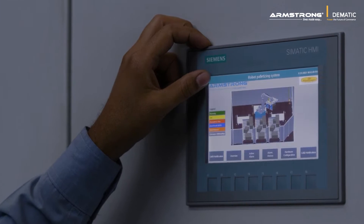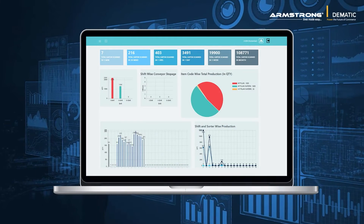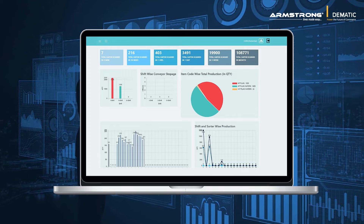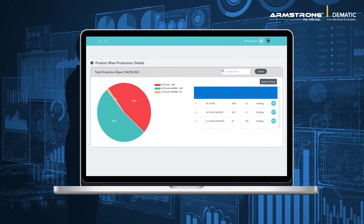Our robust intelligent software enables warehouse orchestration. Warehouse managers can look across the fragmented operations in a warehouse and optimize labor and inventory to drive efficiency.